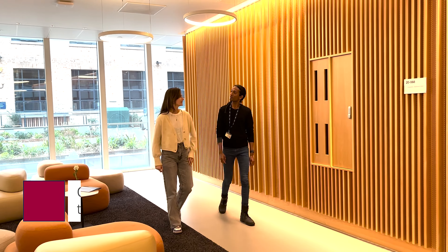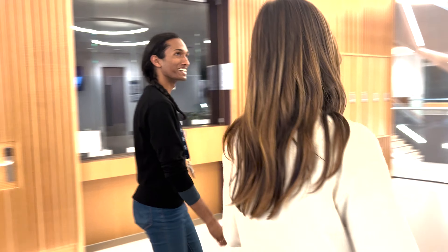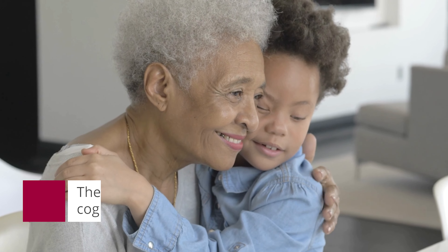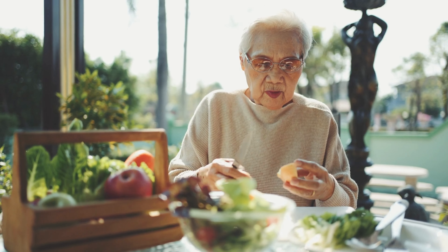Alzheimer's disease is increasing in our population because of an aging population. One of the challenges we have is identifying why people get Alzheimer's and there's likely at least two explanations. The first would be genetics — we inherit our genes from our mum and our dad and we inherit combinations of genes, some of which may make us vulnerable to disorders like Alzheimer's and some may make us resistant.